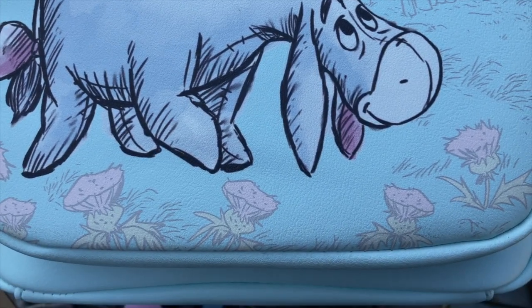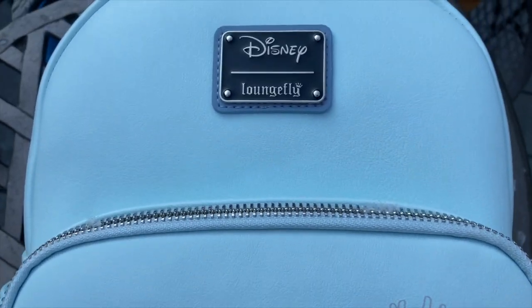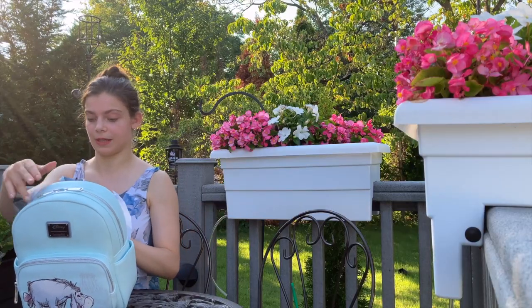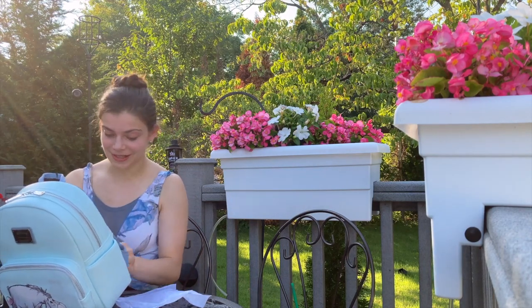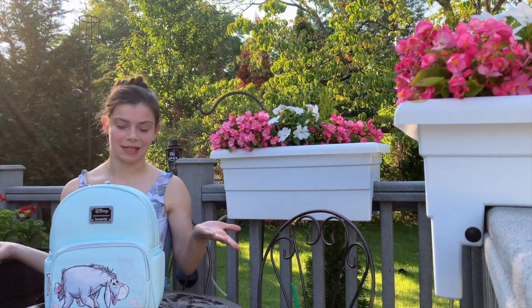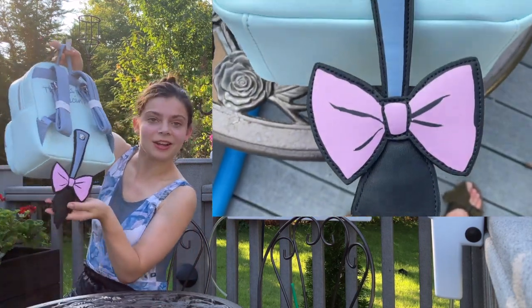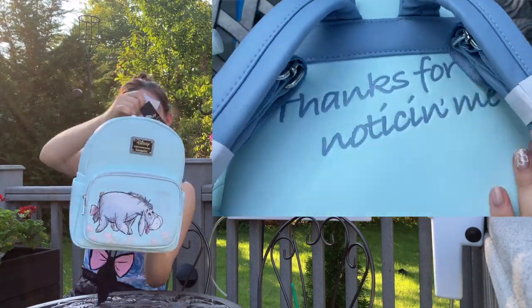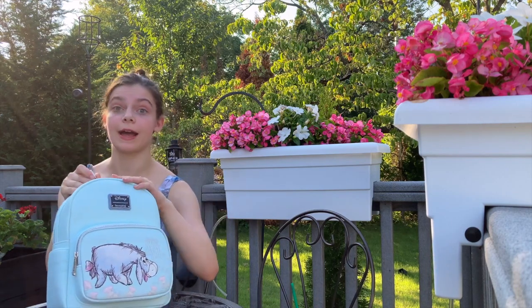This is a Loungefly backpack, which is such a great quality brand. I've been admiring a lot of them lately since I've been doing my Disney research. It has something special on the back — because it's Eeyore themed, it has his iconic tail on the back. Look how adorable that is! It says 'Thanks for noticing me.' So cute. I'm going to open it just to show you what the space looks like inside, but I am in love with this backpack.